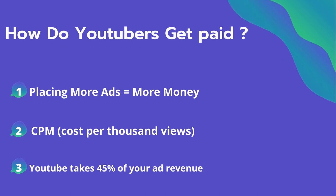So how do YouTubers get paid? They make money by placing ads on their videos, and placing more ads equals more money they can make. The second thing is CPM — it means the cost per thousand views. It's the amount an advertiser pays to have his ad in your video, and they spend on average $4 per thousand views.